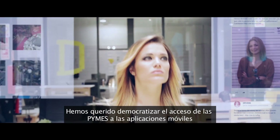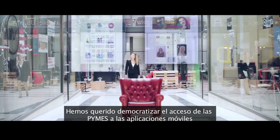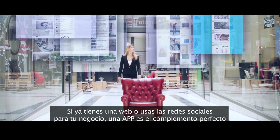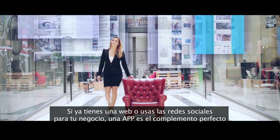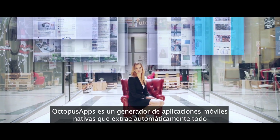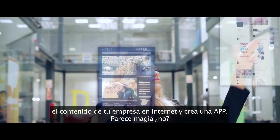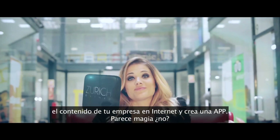We wanted to democratize SMEs' access to mobile applications. If you already have a website or use social media for your business, an app is the perfect complement. Octopus App is a generator of native mobile applications that automatically extracts all of the content of your online business and creates an app. Seems like magic, doesn't it?